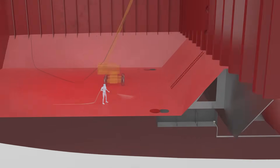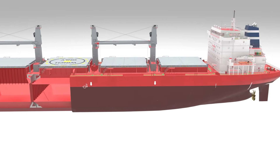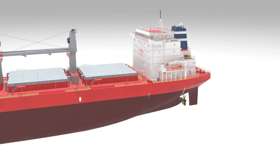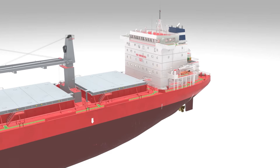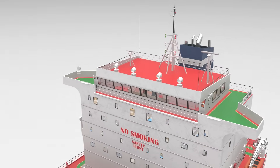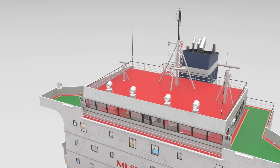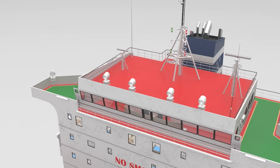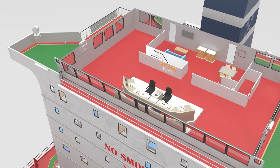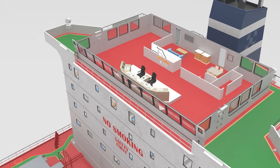The superstructure is located at the aft, or rear, of the ship, and it houses the navigation bridge, crew accommodations, and various operational rooms. At the very top is the compass deck, home to radar systems, antennas, and satellite communication equipment. Below that is the bridge deck, where the ship's wheelhouse is located — this is where the captain and officers navigate the vessel.